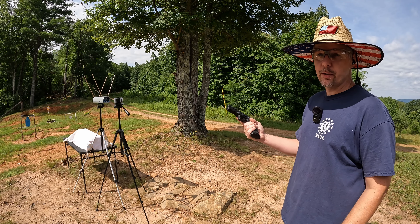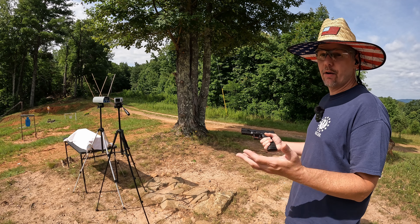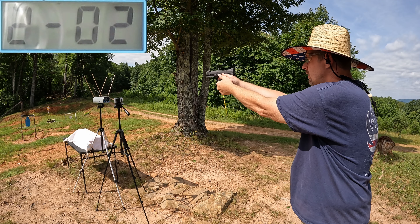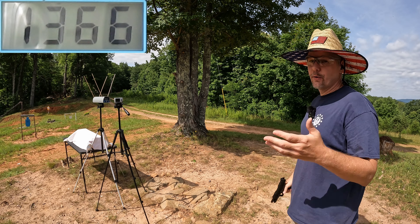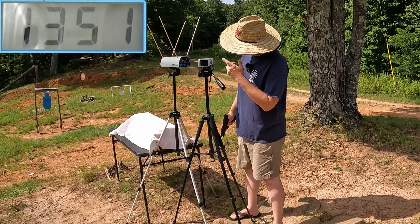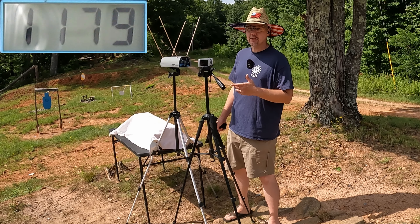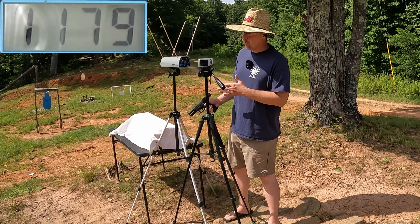Alright, here we go with the big boy — the four and a half inch barrel Walther WMP. I'm expecting right much more out of this; 1300 plus feet per second should be easily doable. Three round average came in at 1338, 1350, and 1366. The three round average out of the WMP with the four and a half inch barrel was 1351 feet per second. Compared to the Barkeep's 1179, you're talking about 172 feet per second difference — that's definitely a significant speed difference, so we ought to see some good difference in the gel.